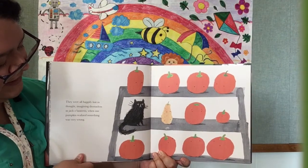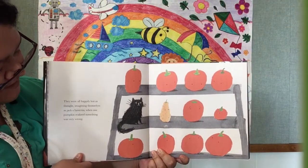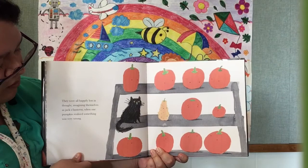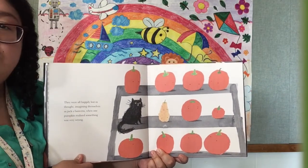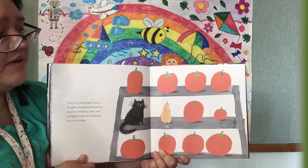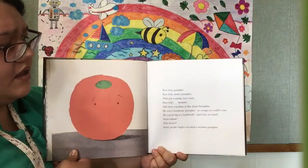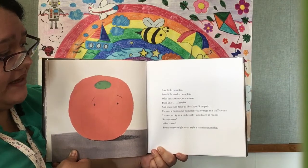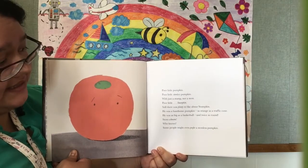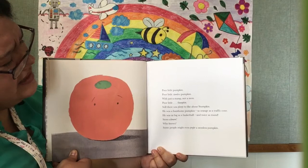They were all happily lost in thought, imagining themselves as jack-o'-lanterns, when one pumpkin realized something was very wrong. Ooh, what could be wrong? Poor little pumpkin, poor little stemless pumpkin — with just a stump, not a stem. Poor little Stumpkin!